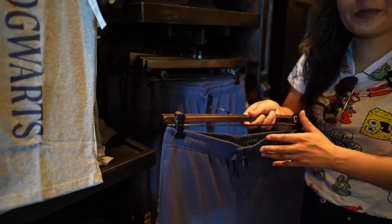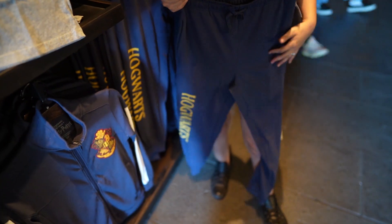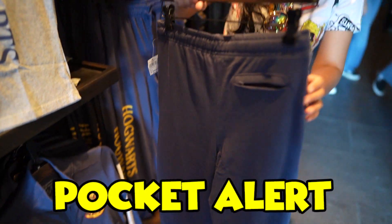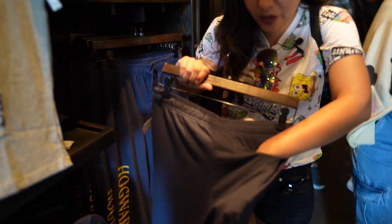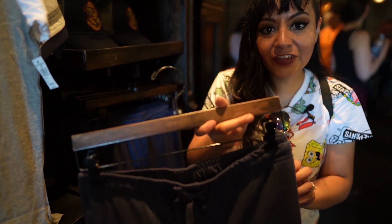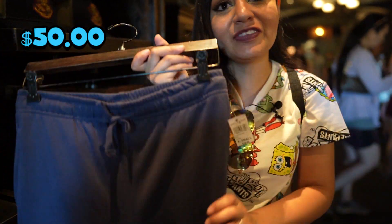Oh they came out with the matching sweatpants! I love this — yes, and they also have a pocket alert on the side and on the back that zips up when you go on your jog. Comfy vibes all the way for $50.